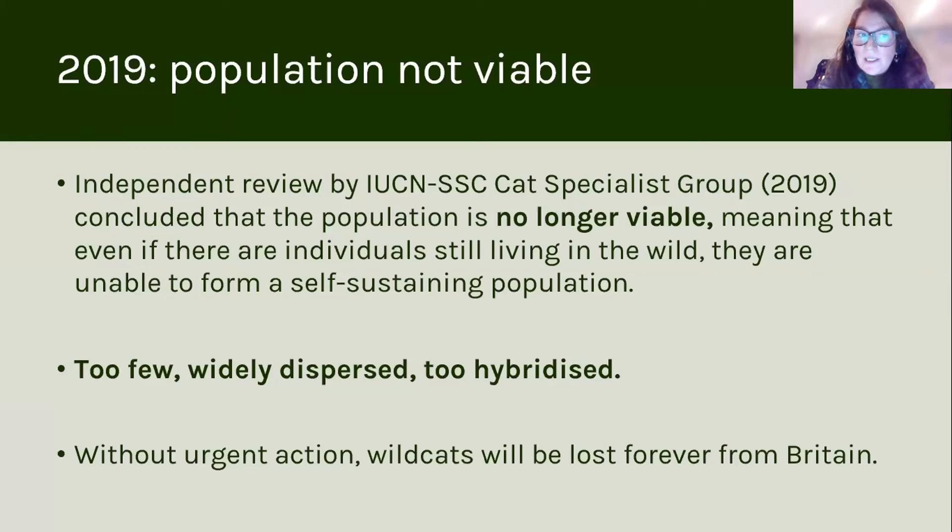So we invited in the IUCN Species Survival Commission Cat Specialist Group in 2019 to conduct an independent review of everything to do with wild cat conservation in Scotland. They concluded that the population was no longer viable — that even if there were individuals still living in the wild, they were unable to form a self-sustaining population. There were just too few wild cats, too widely dispersed and too hybridised to recover without outside help, and that without urgent action wild cats would be lost forever from Britain.